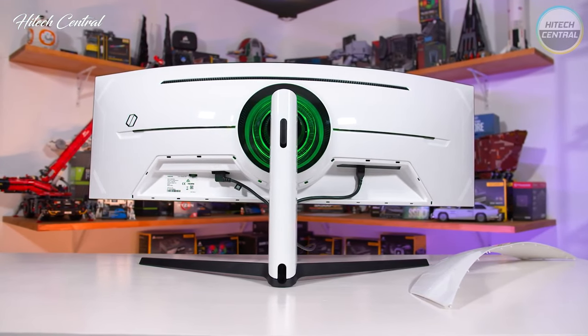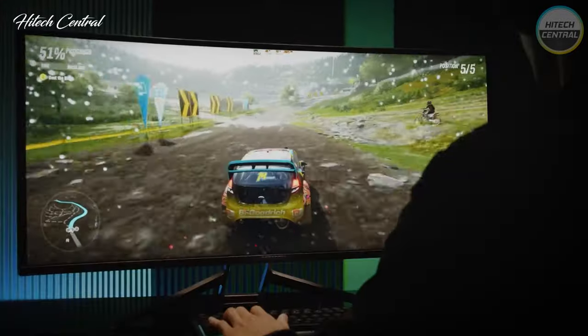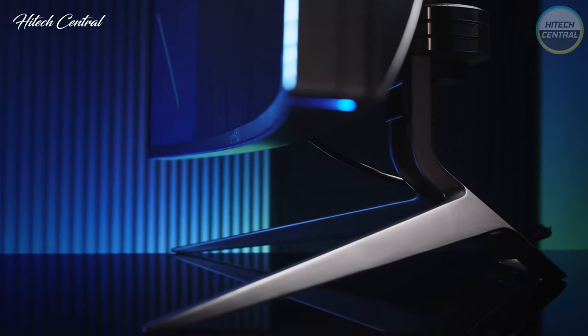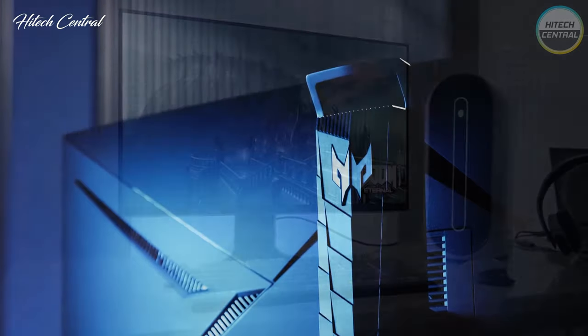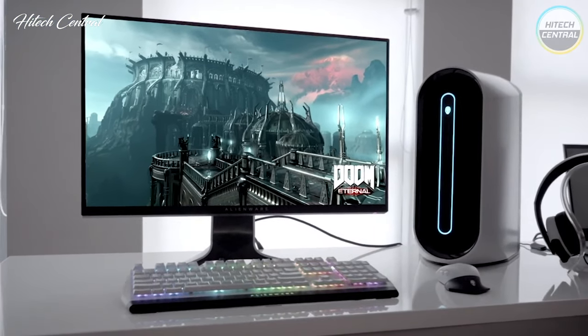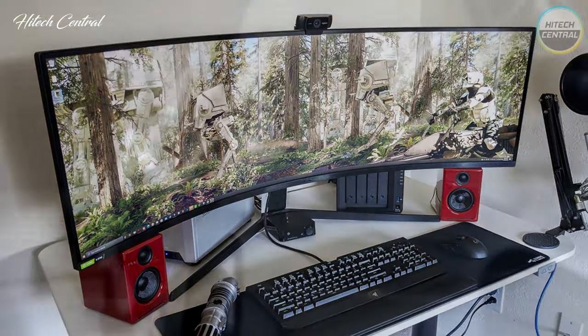Yes, it's an exciting time to be a PC gamer, but it also means that picking the best gaming monitor for your rig is more complicated than ever. The selection can be overwhelming, from screen smoothing technologies to visually stunning refresh rates that can climb up to a mind-blowing 360Hz. And for pixel addicts, there are 4K screens that are as hard on the bank account as they are on graphics cards.